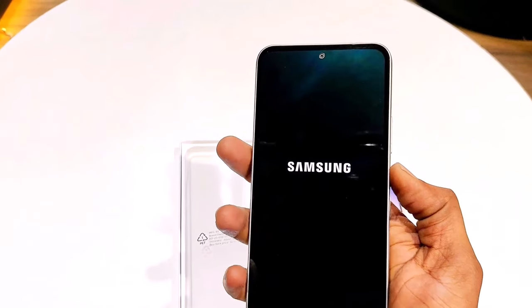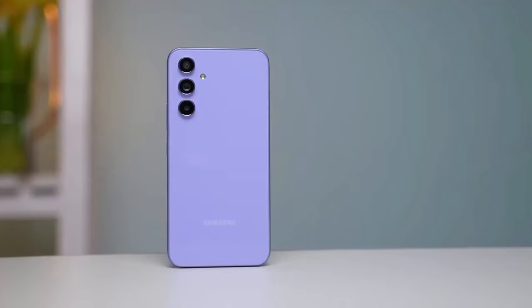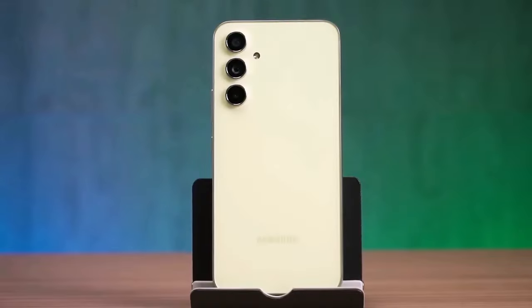Are you excited for the Galaxy A35 or A55? That's it for today — let me know your thoughts in the comment section.